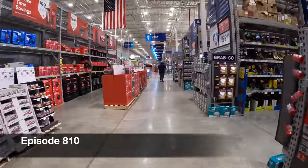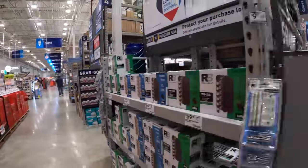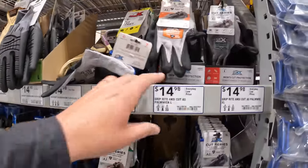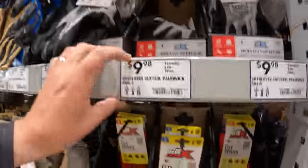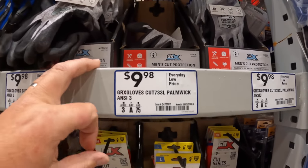Let's go through what Lowe's has for great gifts for Father's Day. They do have some gloves here. If your father needs gloves or your loved one, they range between $23.98 all the way down to $14.98. They also have some less expensive ones — nitrile dipped gloves for $9.98.